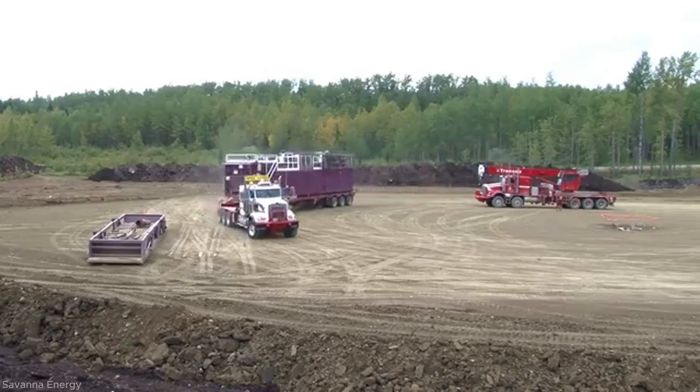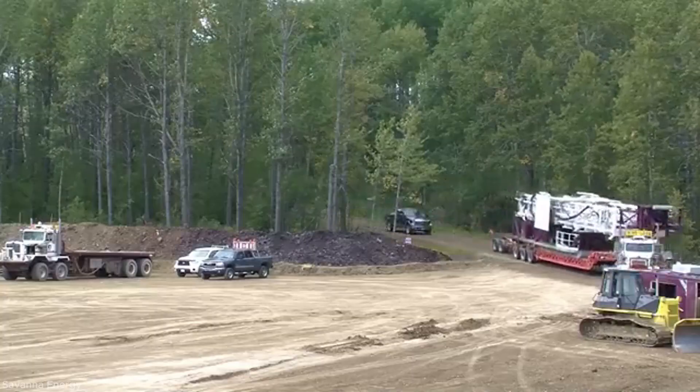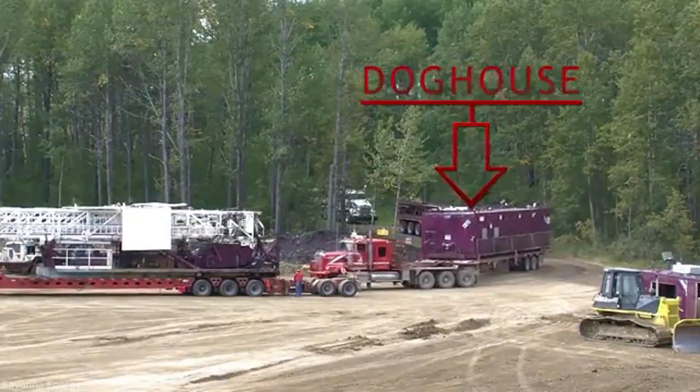The pipe rack is set up to hold the drill pipes, and the pipe catwalk is connected to allow pipes to be moved safely and efficiently to the rig floor. The mud tanks are placed next and connected to the mud pumps, which will circulate drilling fluid through the system.